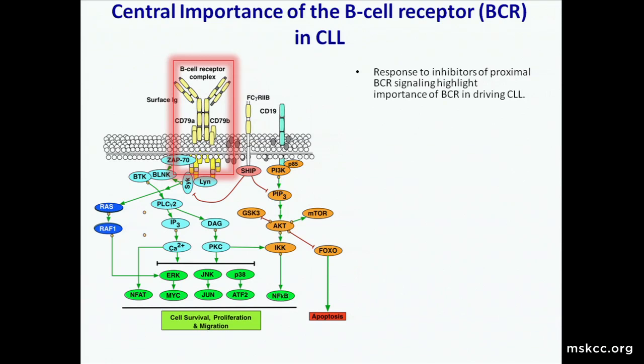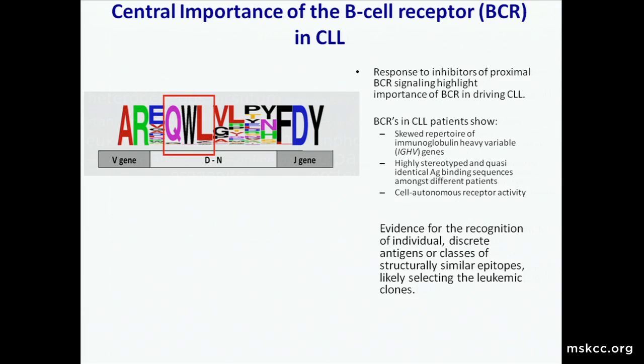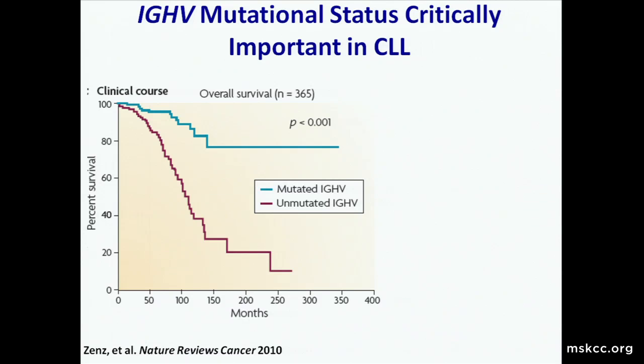Besides mutations in coding genes, what about the B-cell receptor? We've heard about the impressive response of CLL to therapies targeting the BCR. We've also known from sequencing that the B-cell receptors in CLL patients are actually abnormal—patients show a skewed repertoire of immunoglobulin heavy chain genes and highly stereotyped, quasi-identical antigen binding sequences. Two patients with CLL from different parts of the world can have nearly identical B-cell receptors, which is not random. The hypothesis is that these aberrant receptors recognize abnormal antigens or self-antigens, selecting for CLL cells—with the BCR being the central driver of disease rather than the somatic mutations.